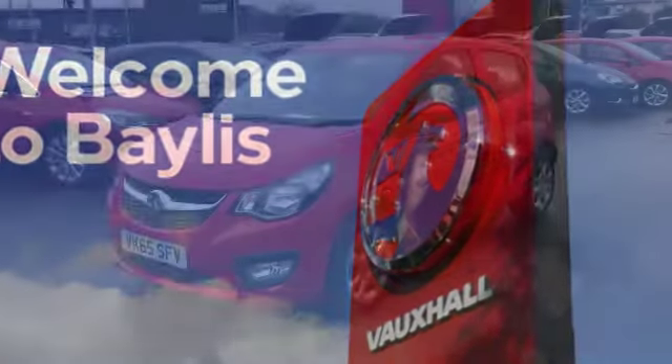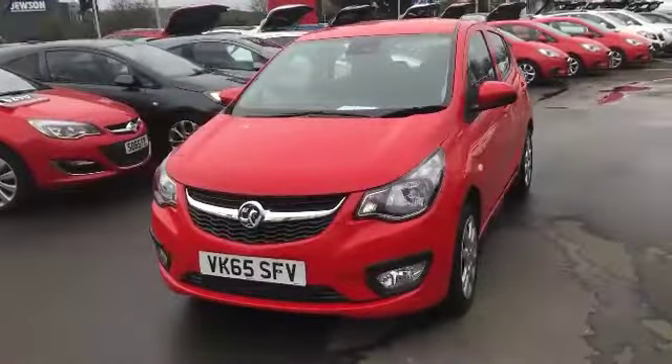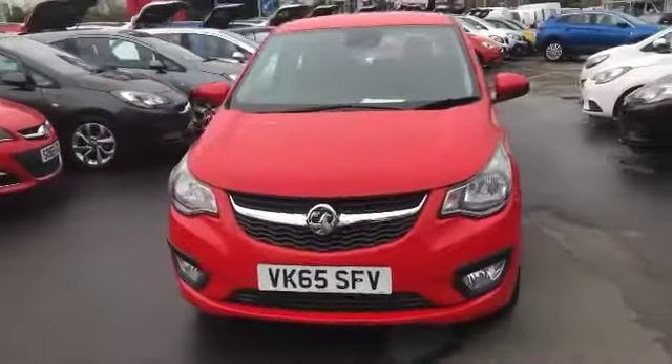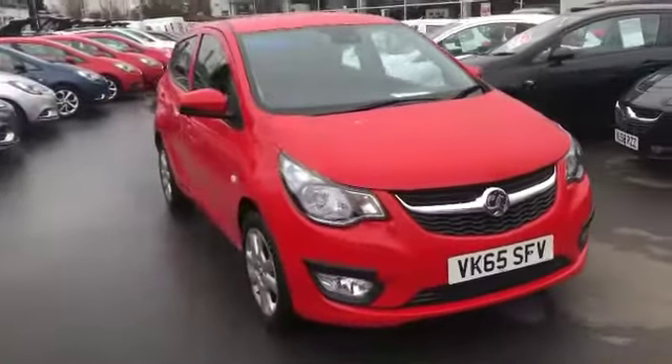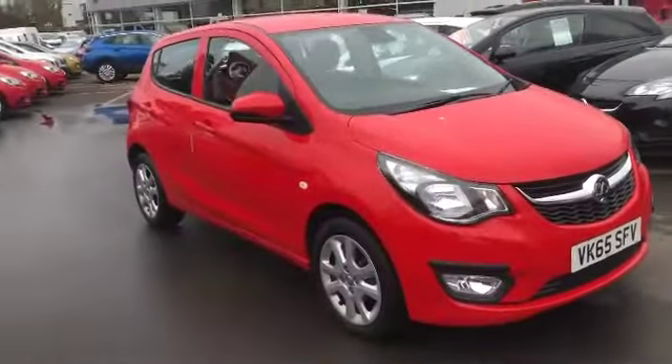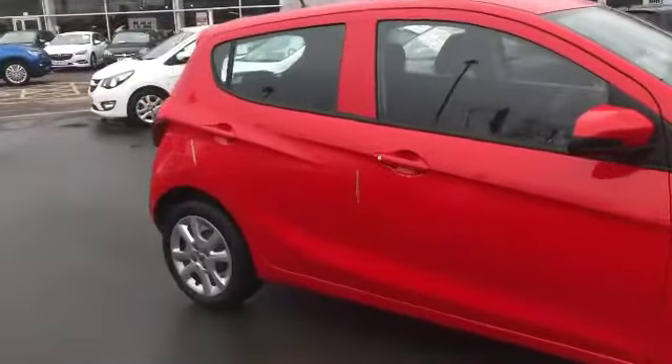Welcome to Bayless Vauxhall. Here today we have a Vauxhall Viva finished in red. As you can see, it's currently on a 65 plate registration and it's currently done 16,364 miles. This car will come with Bayless warranty, which can be extended to 12, 24 or 36 months.